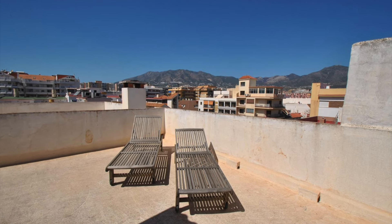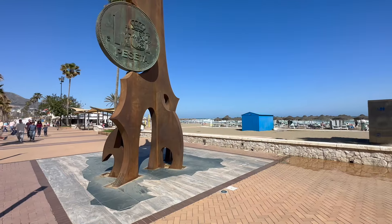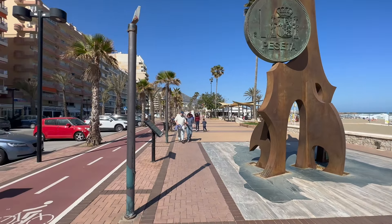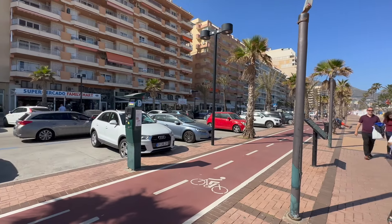Moving upstairs, there is a beautiful roof terrace giving you all-day sunshine, and you're just 150 metres away from Los Beliches beach. What a wonderful, unique property.